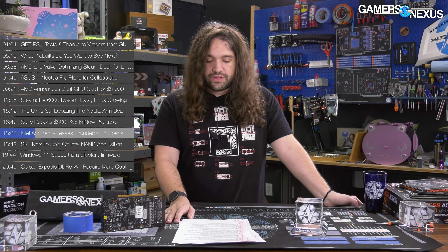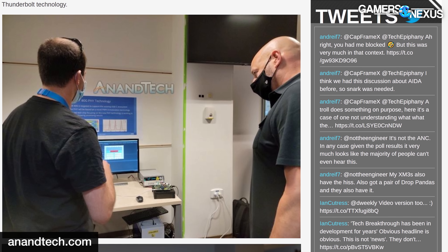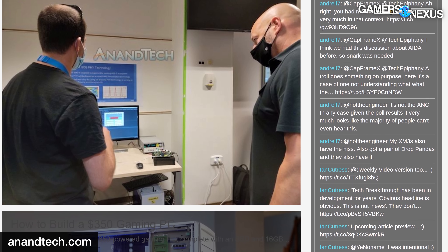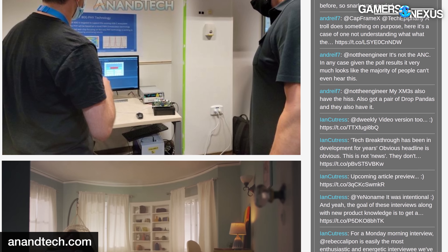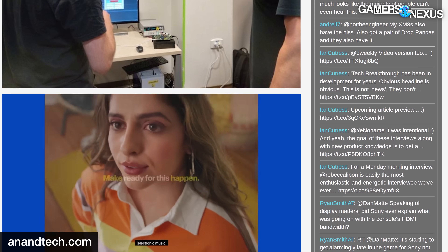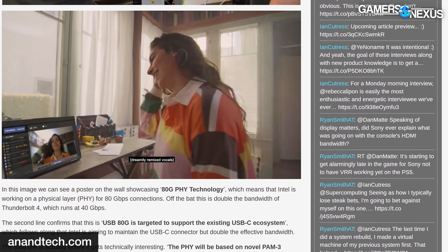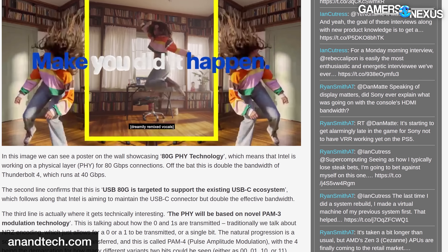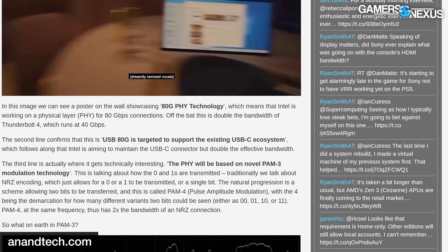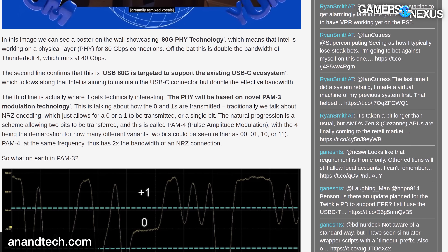Intel accidentally teased Thunderbolt 5 with 80 gigabits per second of bandwidth and PAM3 modulation. As spotted by Anandtech's Ian Cutress, some photos that Intel's EVP and GM for Client Computing Group Gregory Bryant tweeted — and has since deleted — included news about Thunderbolt 5 specifications. A poster in the background shows 80G PHY technology, suggesting Intel is working on a physical layer capable of supporting 80 gigabit per second connections, which would be double the bandwidth of Thunderbolt 4.